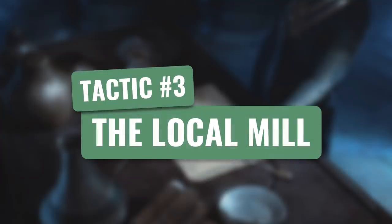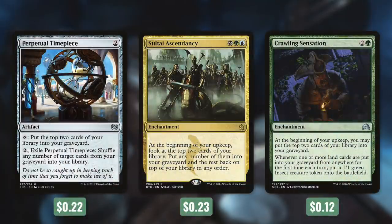So now let's move on to tactic number three: The Local Mill. First up, there's Perpetual Timepiece, which we can tap to put the top two cards of our library into our graveyard, and by paying two and exiling it, we can shuffle any number of target cards from our graveyard into our library. So this card not only mills us efficiently, but it can also prevent us from decking ourselves. And then there's Sultai Ascendancy, which says at the beginning of your upkeep, look at the top two cards of your library, put any number of them into your graveyard and the rest back on top. And then Crawling Sensation says at the beginning of your upkeep, you may put the top two cards of your library into your graveyard, and whenever one or more land cards are put into your graveyard for the first time each turn, put a 1/1 green insect creature token onto the battlefield. So on top of zombies, we're going to be creating insects as well, though this is capped to one insect per turn.